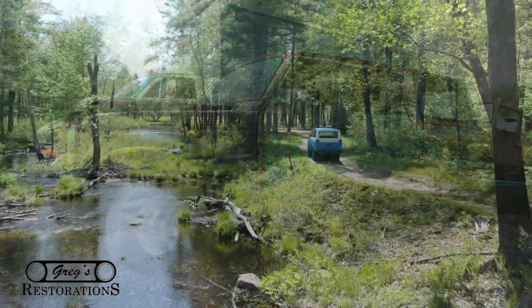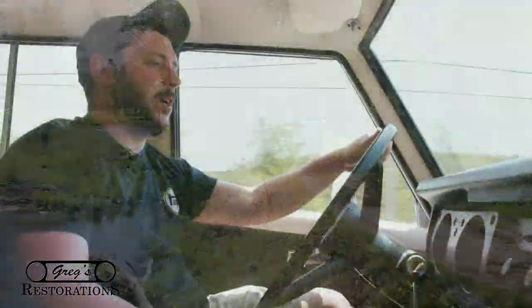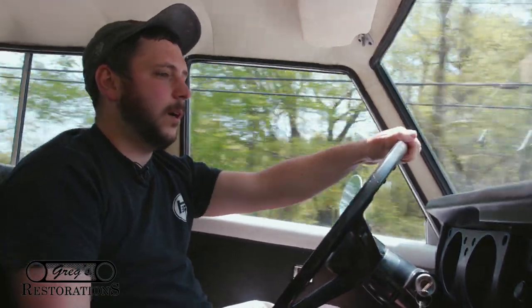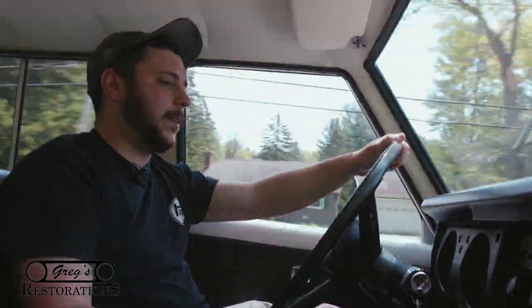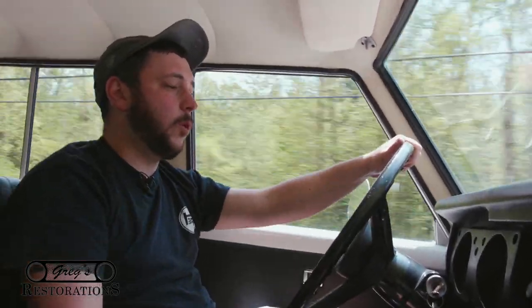The vehicle has just over a hundred thousand miles on it. The speedometer reads 1,365 miles, but I don't think that's correct — the older vehicles went to 99,999 and then rolled back to zero. I think it has just over 100,000 miles, but there's really no way to tell.